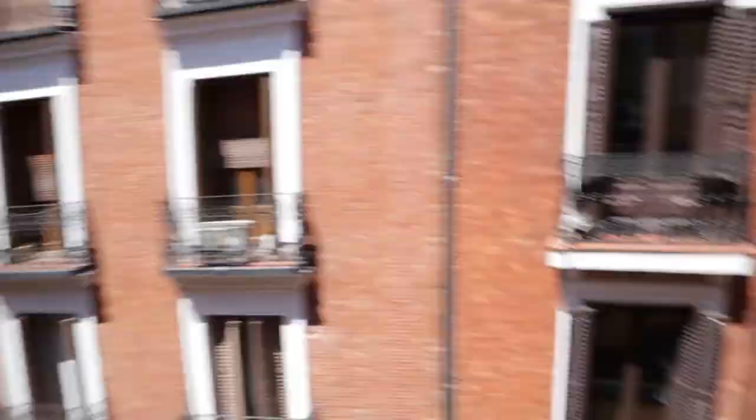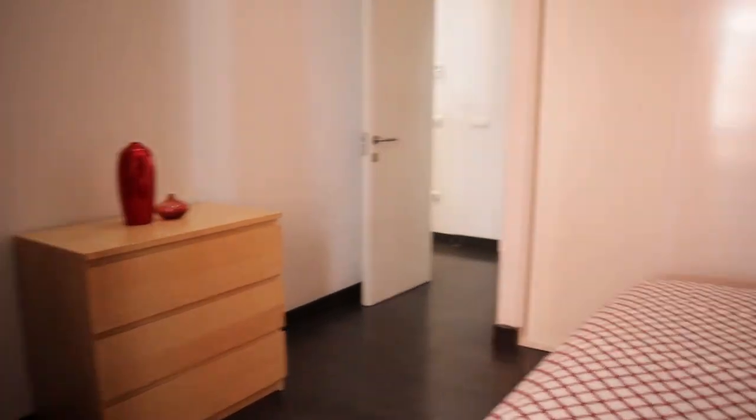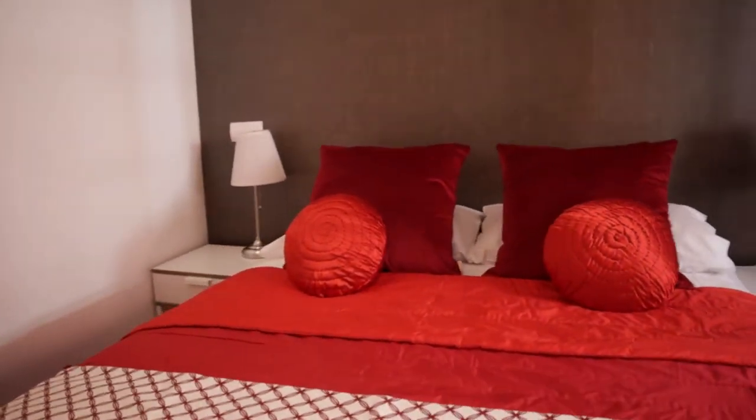Entire wardrobe, air conditioning duct here, chest of drawers, and this balcony to the street. That's the first bedroom of the apartment.